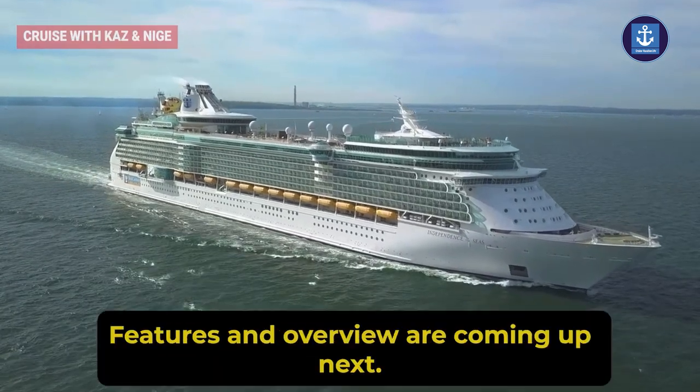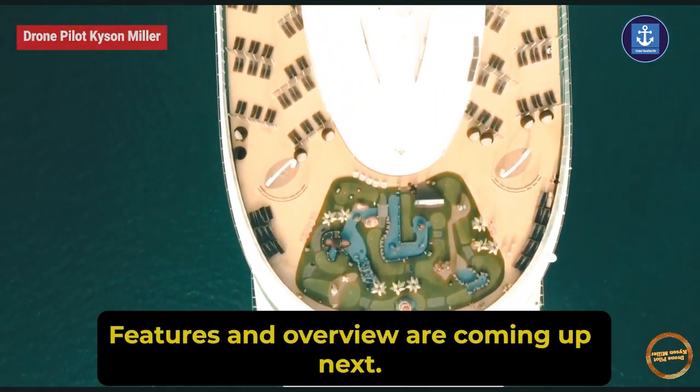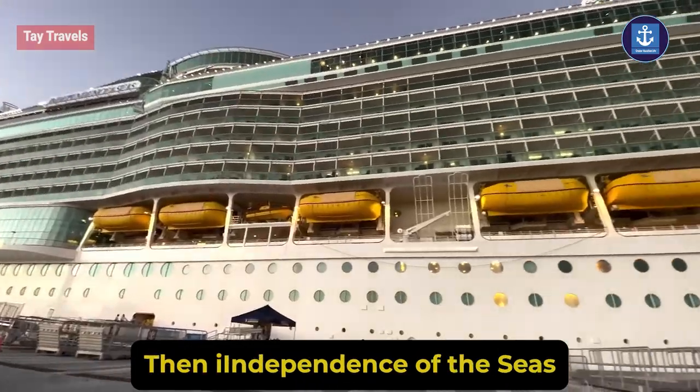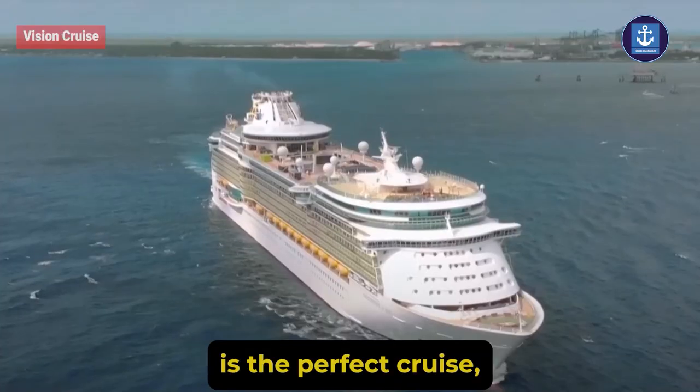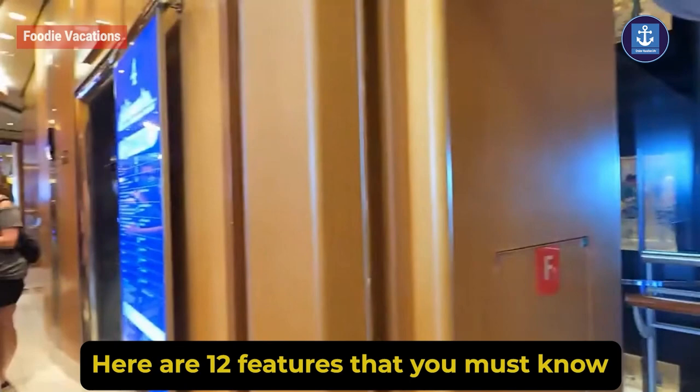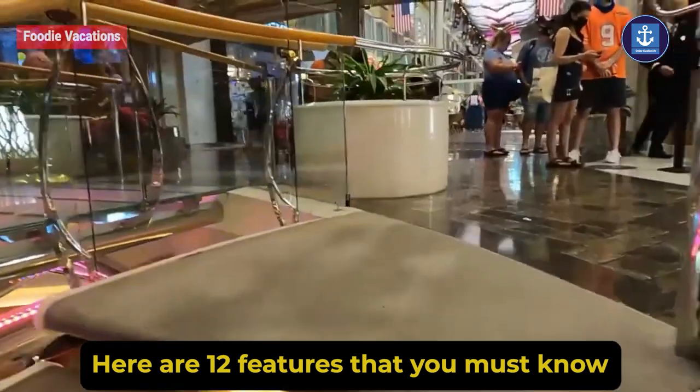Independence of the Seas features and overview are coming up next. Looking for luxury at an affordable price, then Independence of the Seas is the perfect cruise. But before boarding, here are 12 features that you must know.